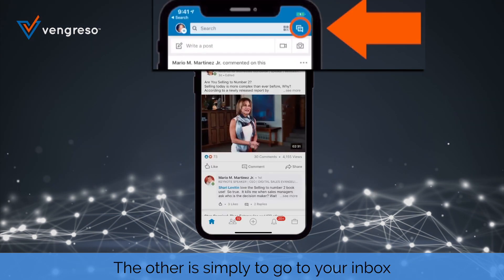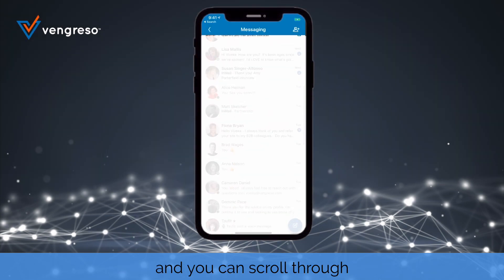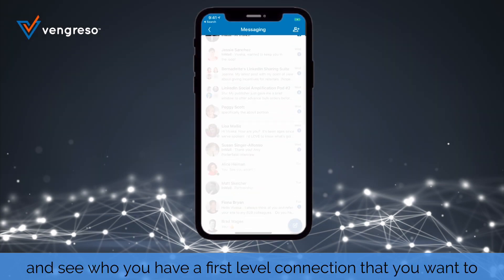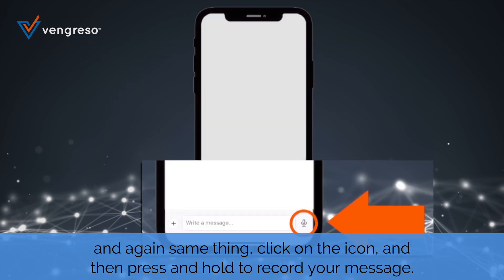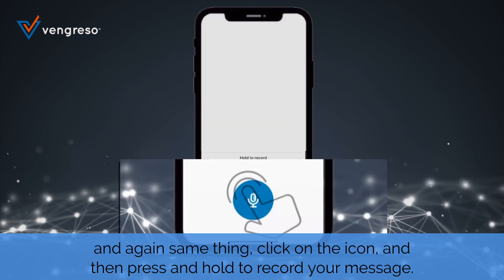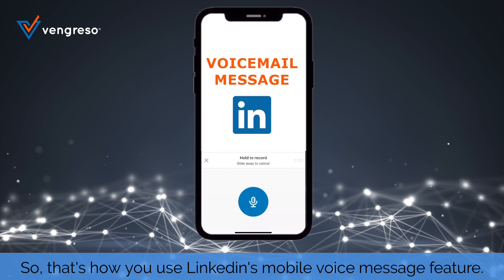The other way is simply to go to your inbox and scroll through to find a first-level connection you want to send a message to. Click on their name, and again, same thing — click on the icon and then press and hold to record your message. That's how you use LinkedIn's mobile voice message feature.